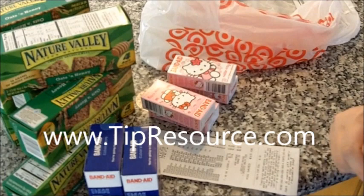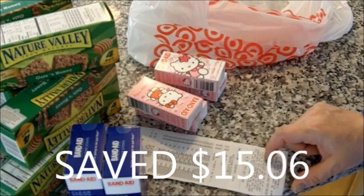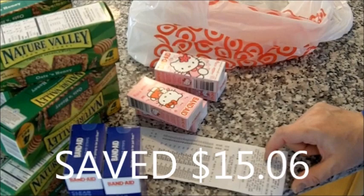A $1.36 total? Yep. Tax too? Well, I have to pay tax, which was $0.22. And did you save $15? Yes, I saved $15.06 and paid $1.58 if you count the tax.